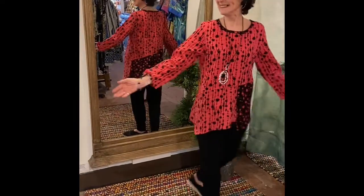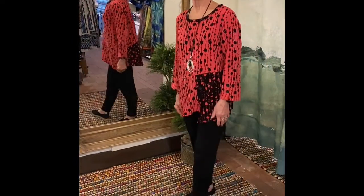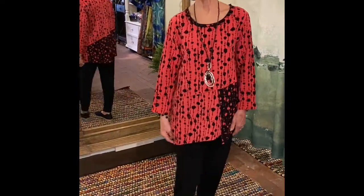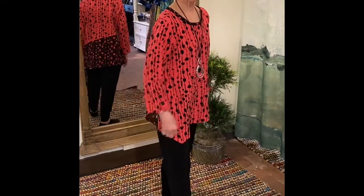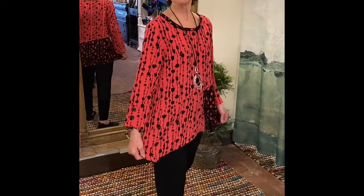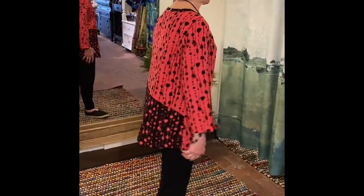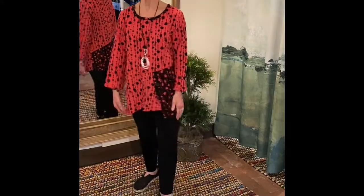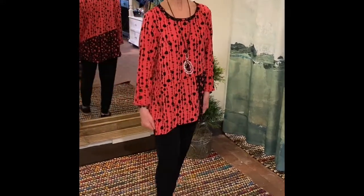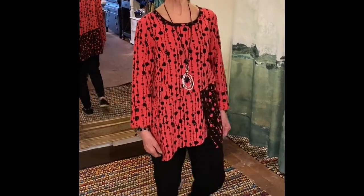Kay's got her second outfit, also from Habitat — we got a nice shipment in from them. She's wearing this coral shirt that feels a little bit like linen but has some cotton in it, so it's not as wrinkly as linen, which is nice. It's a pieced garment with a beautiful beaded line detail on it.